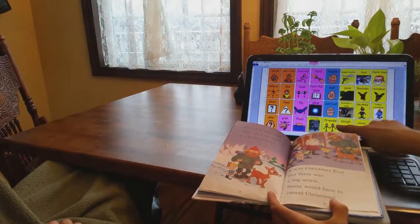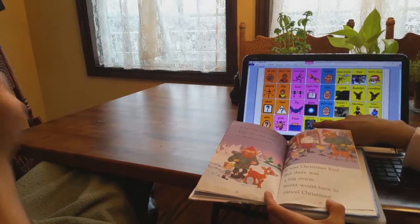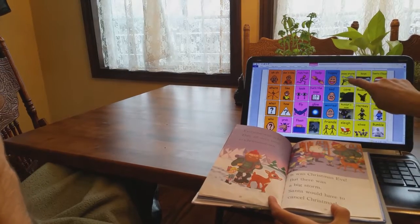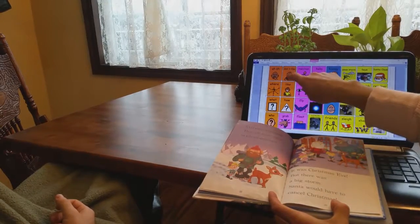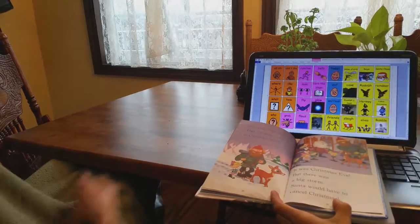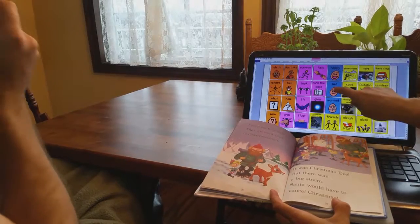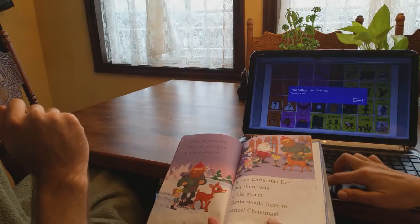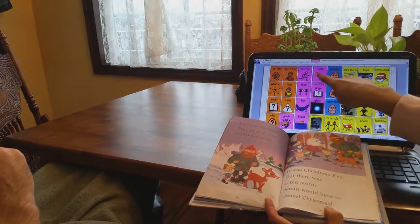Everyone — all the friends — was safe, and they went back to Christmas Town. It was Christmas Eve and there was a big storm coming. Santa would have to cancel Christmas. I don't like that — what if Santa canceled Christmas? Would you like that or not like that? You wouldn't like that either. Uh-oh, that would make me very sad. Can you help me turn the page?